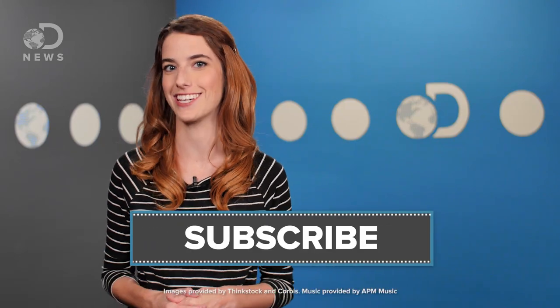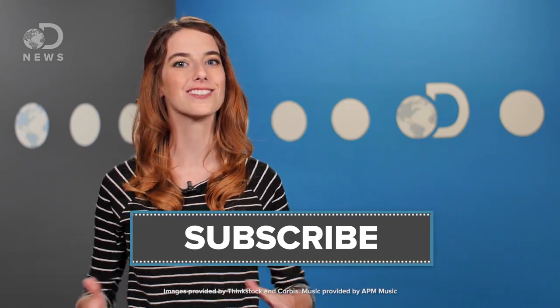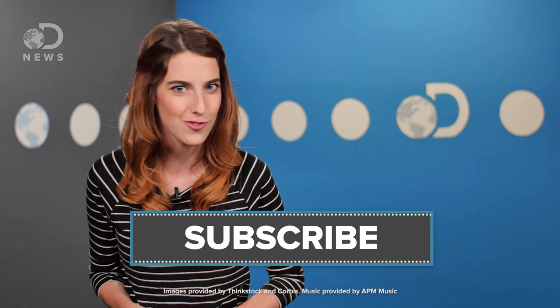So the real question is: what hybrid animal would you want to see? Tell us down in the comments below. Don't forget to hit those like and subscribe buttons so you don't miss a single DNews episode.